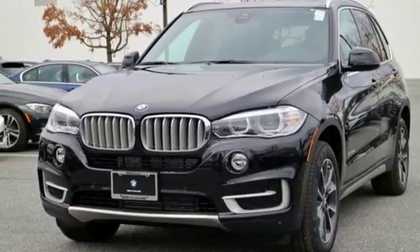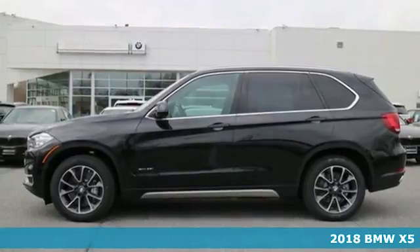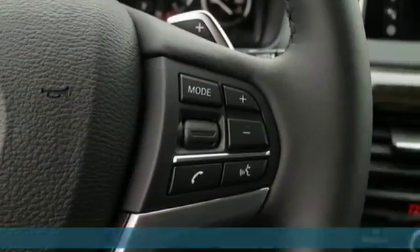It's a 2018 BMW X5. Blaze new trails and take luxury to new heights. You can do it all with this amazing sports activity vehicle.